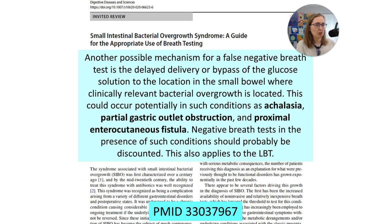Another possible mechanism for false negative breath tests is delayed delivery or bypass of the glucose solution to the location of bacterial overgrowth. This could occur in conditions such as achalasia, partial gastric outlet obstruction, and proximal enterocutaneous fistula. Negative breath tests in the presence of such conditions should probably be discounted, and this also applies to lactulose. There is going to be a very small minority of people with these conditions where glucose delivery might result in a false negative — but the idea that glucose doesn't reach the terminal ileum and misses distal SIBO is not supported by the evidence.